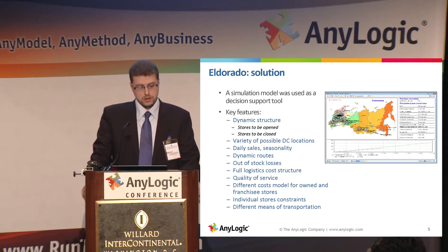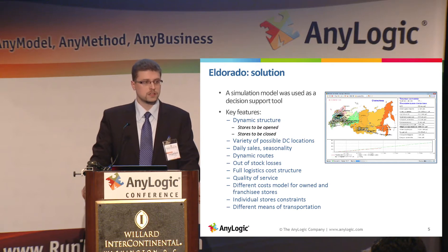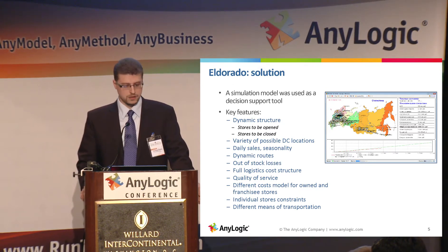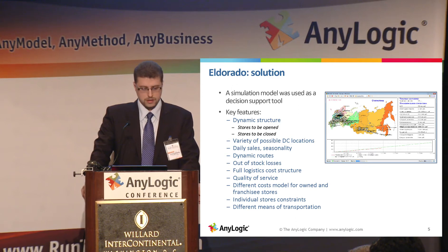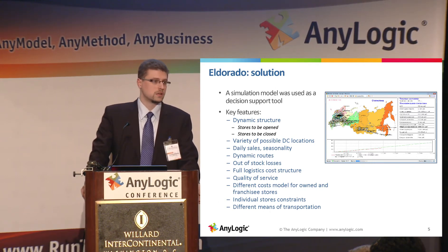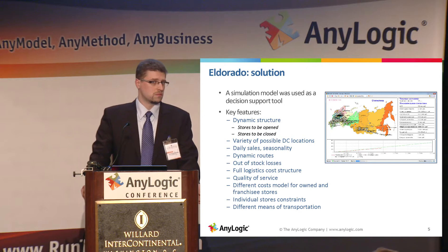The key features of this tool are, first of all, a dynamic structure — it changes in time, stores may be opened or closed. It tracks sales in each store of the network, and sales can change seasonally, so we take care of daily sales during the simulation. We also build dynamic routes during the run, so depending on demand we can send a truck to one store or to a number of stores based on rules — something you cannot do with a static analytical solution.